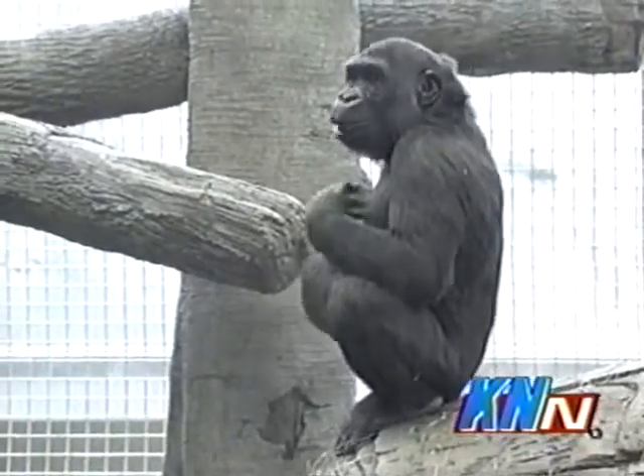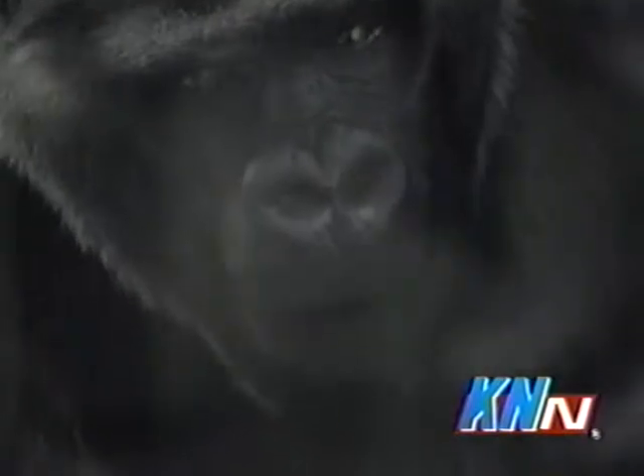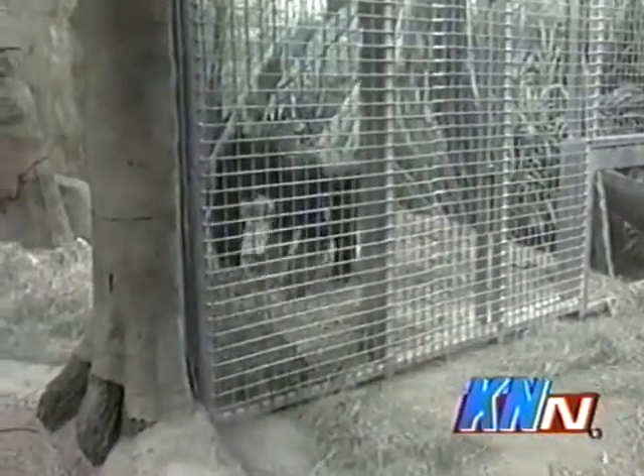Susan White, the head gorilla keeper, says the staff slowly introduced the gorillas to their new home. We actually just opened a door, and as we expected, the leader — Mumba, the silverback of the group — came first, followed by the dominant female. They were very tentative but interested, and they just slowly moved into the off-exhibit cages and then one exhibit cage. Then we just slowly waited a couple days and expanded it outward.